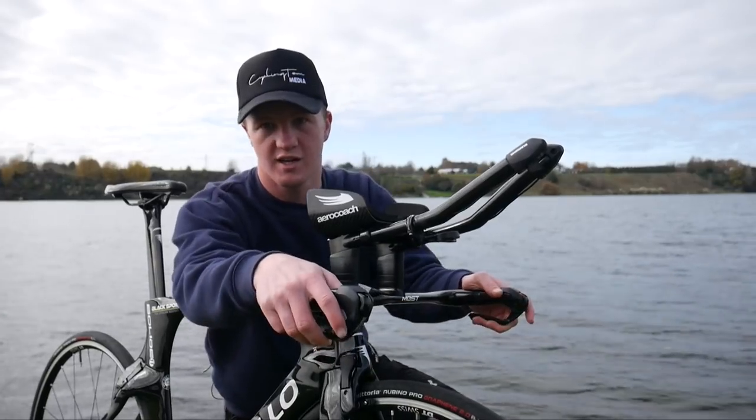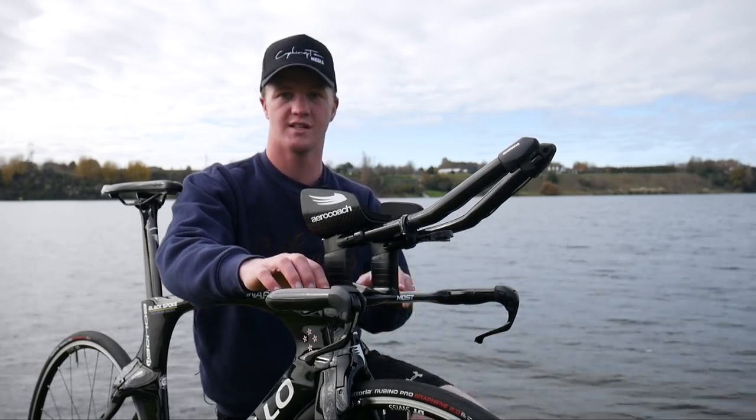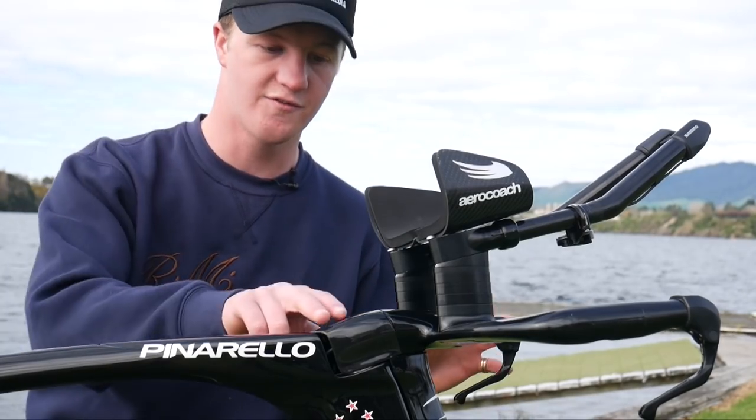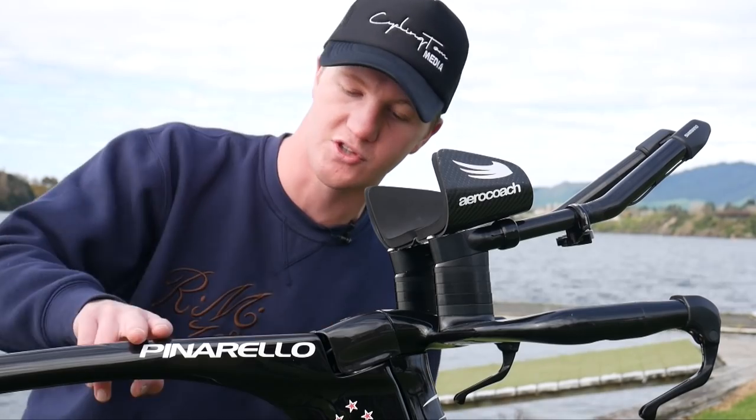Moving on to the fully integrated handlebar systems, these are made by Pinarello's little brand Most. They make all of the handlebars and the seats and stuff for the Pinarello brand. The bike comes with this full carbon flush stem that goes into the base bar and is flush with the top tube here.